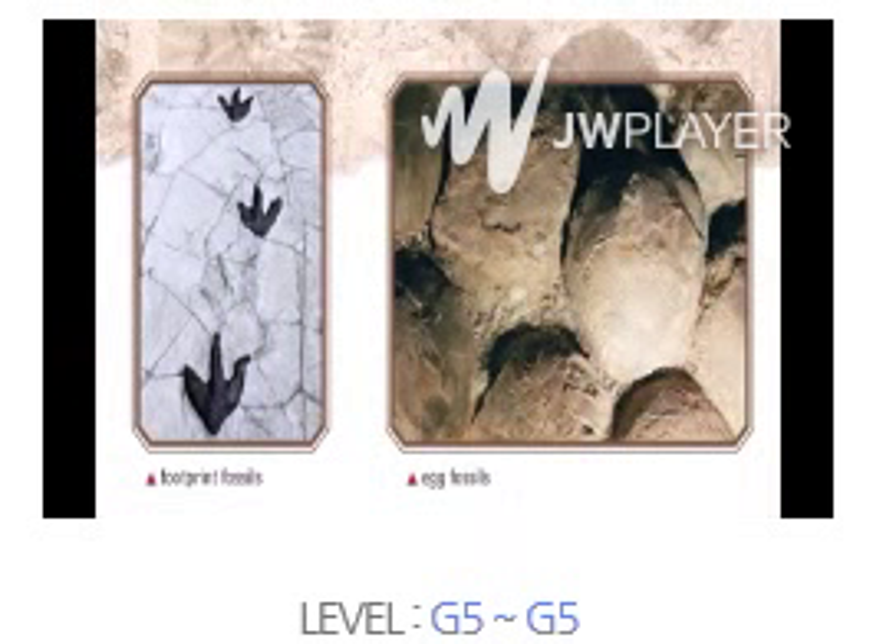Footprint fossils show how dinosaurs walked and ran. Some dinosaurs walked on two feet, others walked on four feet. When a dinosaur ran, it left footprints far apart.